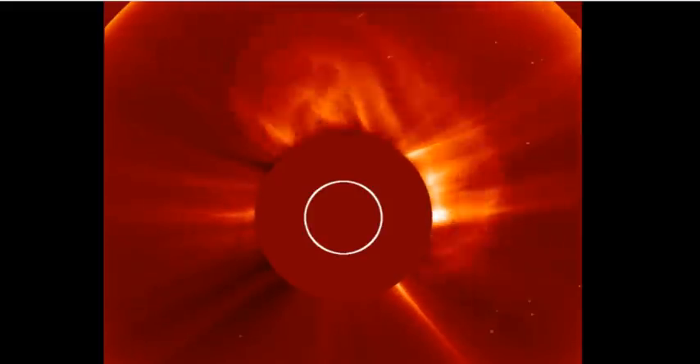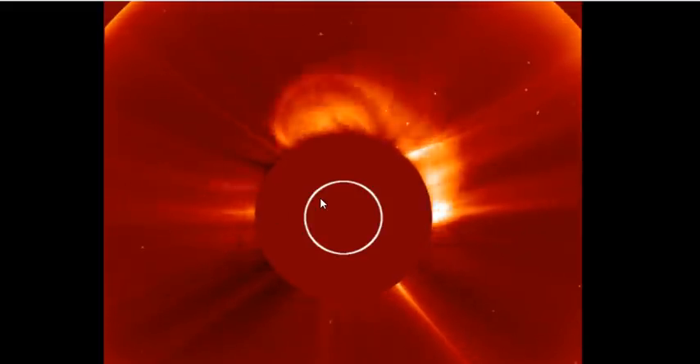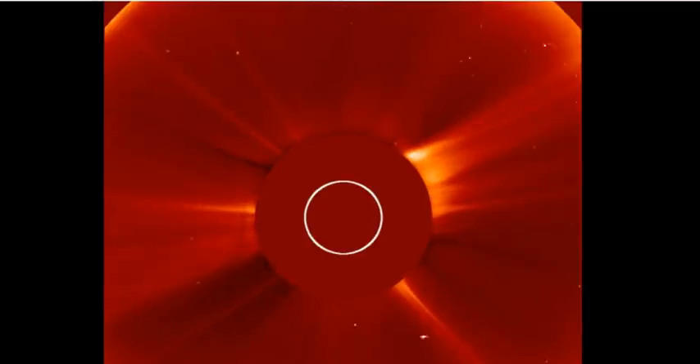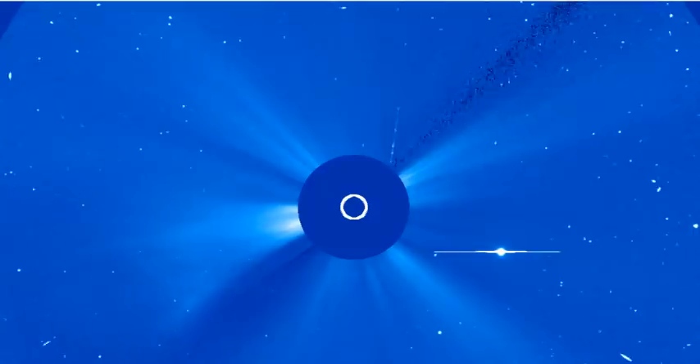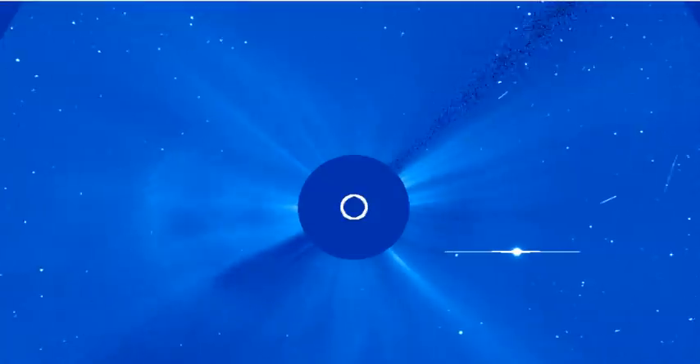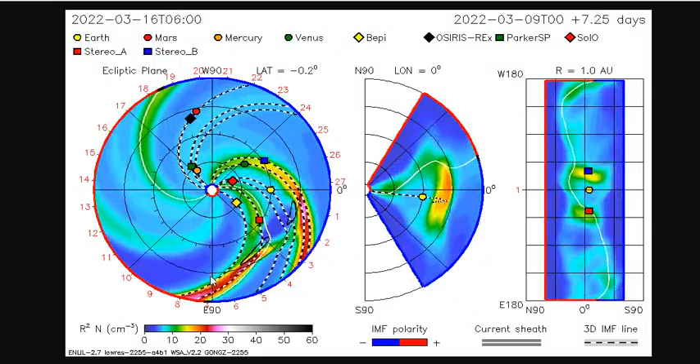What that filament eruption has created is a halo CME — quite impressive, much more impressive than that little puff. Look at it — it's headed towards the Earth. It'll be here in about two to two-and-a-half days. We're waiting for the Enlil spiral and ISWA to pick it up.